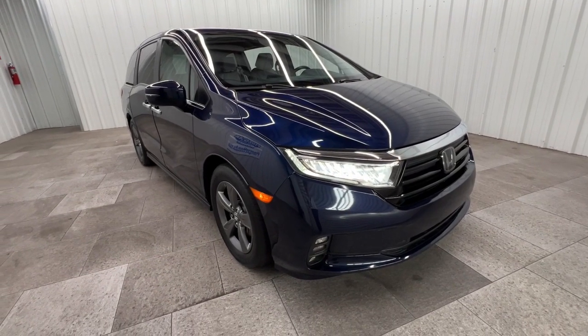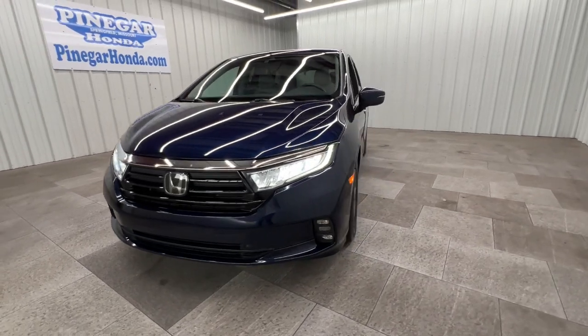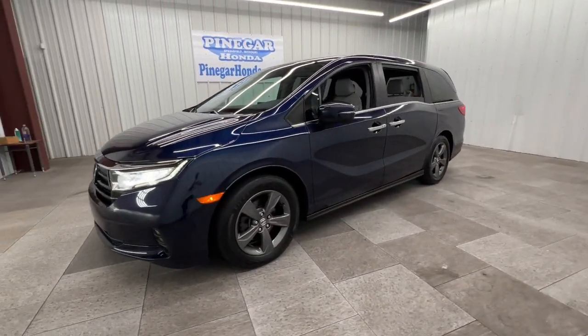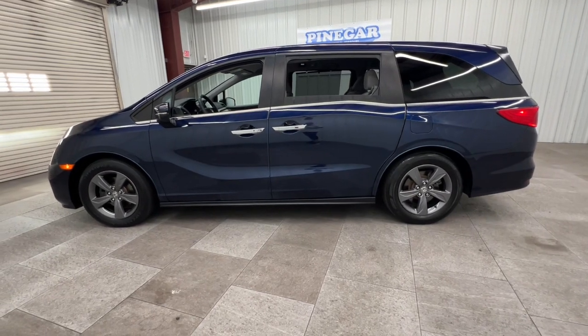Go home happy with the 2021 Honda Odyssey. With less than 50,000 miles on the odometer, this vehicle provides excellent value. Prepare to fall in love with this sleek and powerful Odyssey.